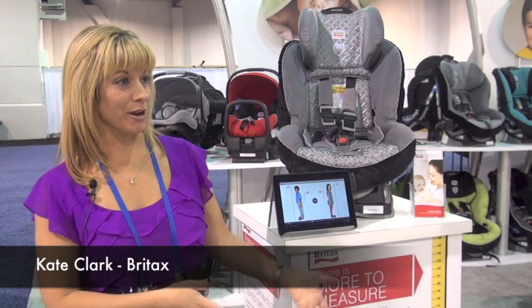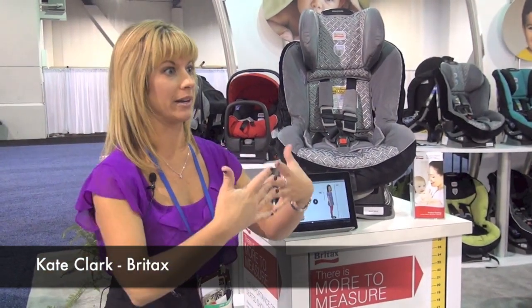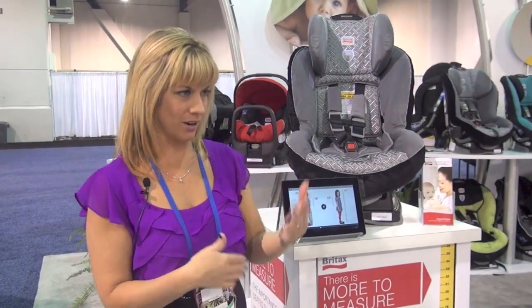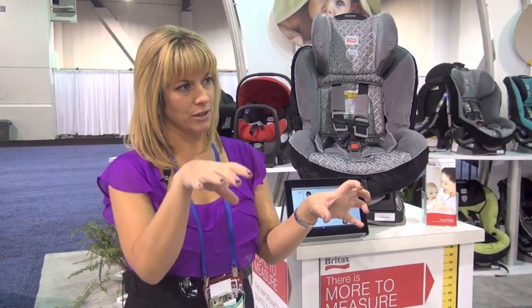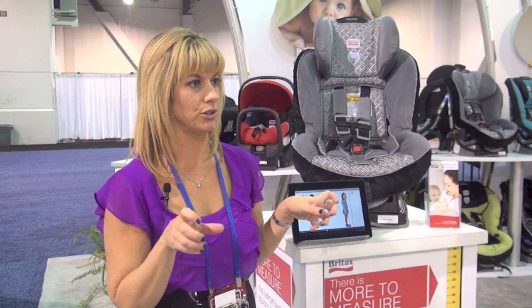So Holly, we just came from the Harness to Booster demonstration using the ClickTight technology, where you open it up and can easily install your seat with the seat belt. I talked to you about how NHTSA had changed the regulations about child weight plus seat weight being a maximum of 65 pounds when you're using latch.